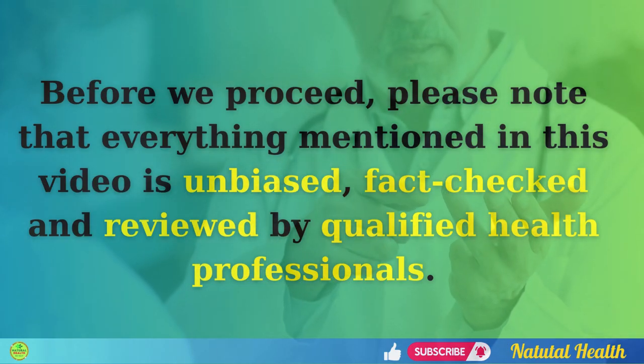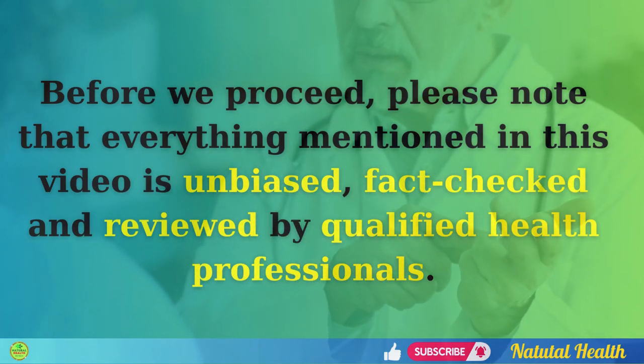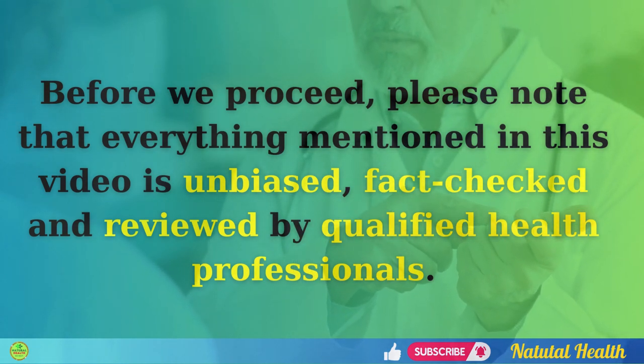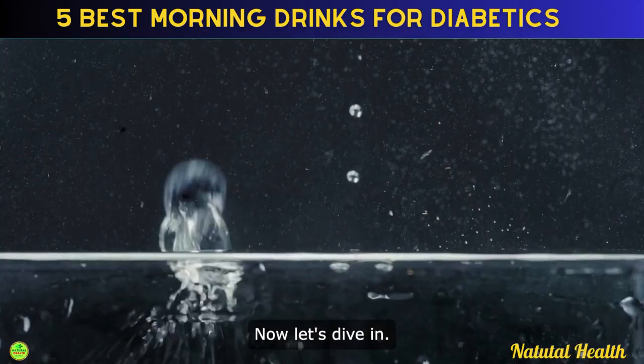Before we jump into the video, a quick reminder. Everything mentioned in this video is unbiased, fact-checked, and reviewed by qualified health professionals. Now let's dive in.